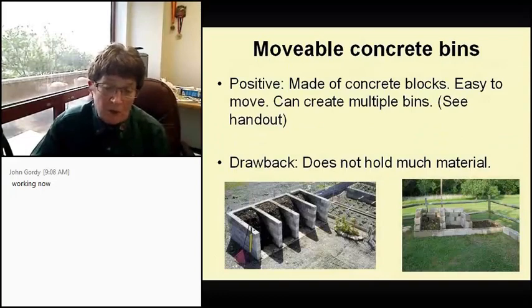I'm going to go through each bin one at a time and tell you the positives and negatives. When you see 'see handout,' that will be in the specs that Joe sent you. Positive with the concrete blocks: supposedly they're easy to move, though I'm short so not that easy for me, and you can make as many bins as you want. The drawback is it doesn't hold much.